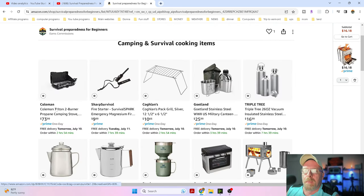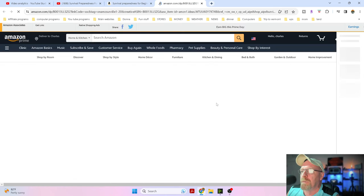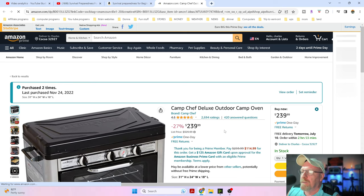Click on the stoves. Right now these Coleman Trenton two-burner propane camping stoves - I give away quite a few of these during Christmas - right now they've got them for 18% off for $73.99. That's a really good deal. Now let's go down here to the Camp Chef.